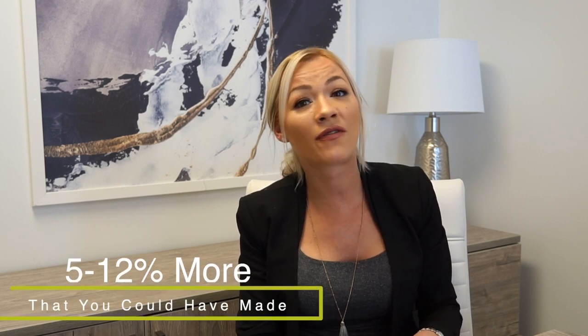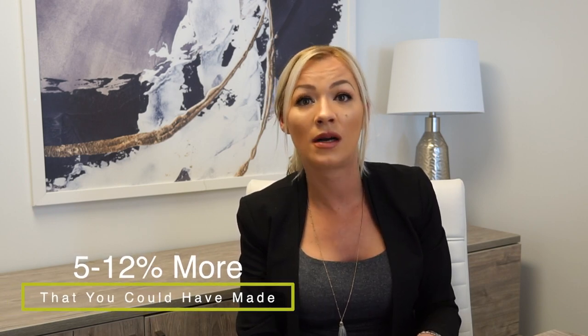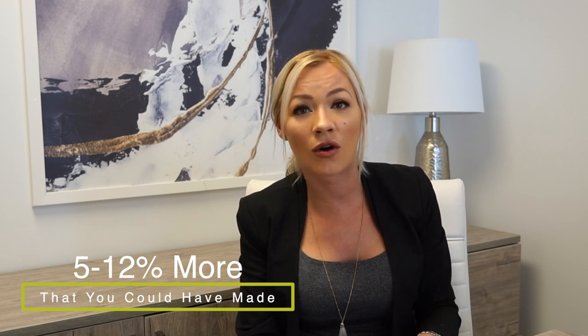There's lots of money left on the table when you're not home styling your home. As a matter of fact, there's about 5 to 12% more that you could have made on your home if you would have home styled it — with Lauren K Design, of course.